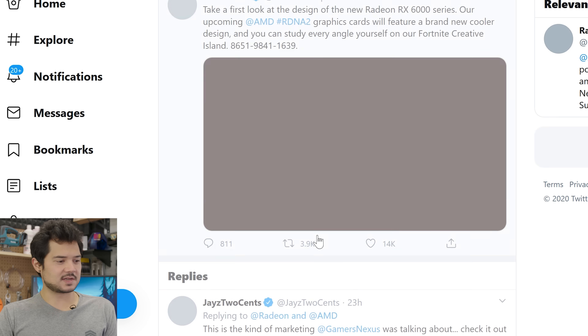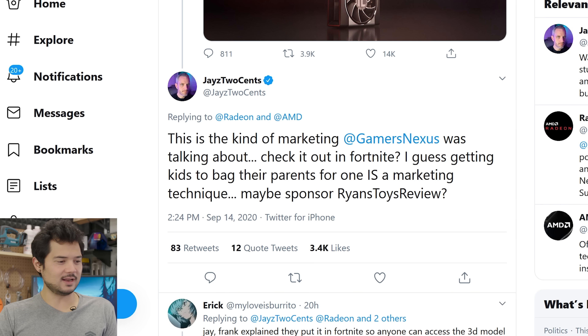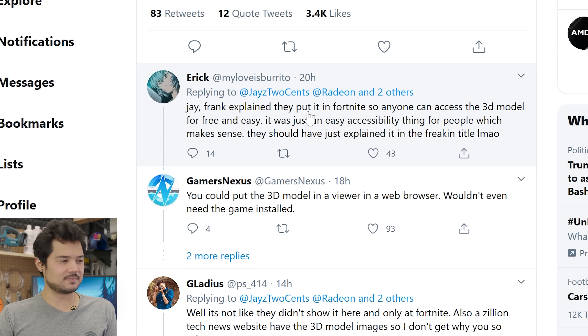Let's take a closer look at this tweet because there's a reply from Jay that I thought was funny: 'This is the kind of marketing Gamers Nexus was talking about. Check it out in Fortnite. I guess getting kids to beg their parents for one is a marketing technique. Maybe sponsor Ryan's Toys Review?' Typical snarky Jay. And then of course people are coming to AMD's defense, arguing it's an accessibility thing because it's free to play. Then Steve from Gamers Nexus said 'you could just put the 3D model in a viewer in a web browser — wouldn't even need the game installed.' Jay and Steve have a really good point here.